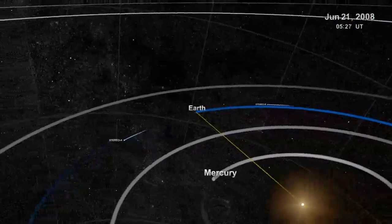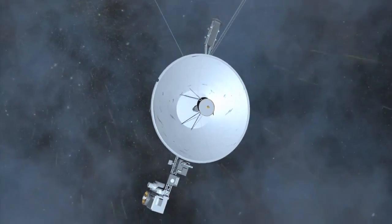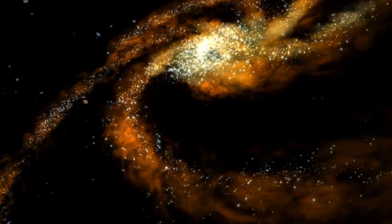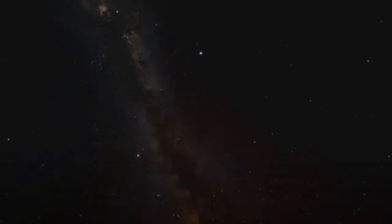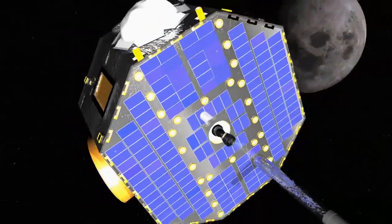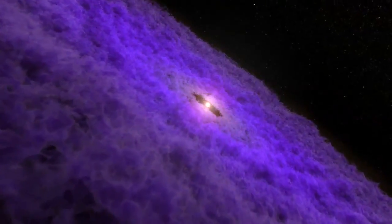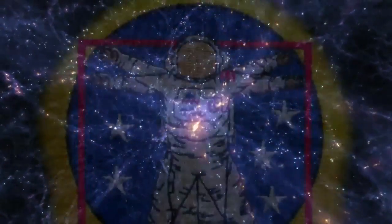Beyond the heliosphere, our home in the galaxy that protects us from deadly cosmic radiation, lies the vast emptiness of space. Empty? Not quite. In fact, across the Milky Way, the enormous distances from star to star are all filled with matter. But what is it, and from where did it come? New samplings by NASA's IBEX spacecraft, the Interstellar Boundary Explorer, reveal more about the nature of this matter — matter that is the basis for stars, planets, and even us humans.